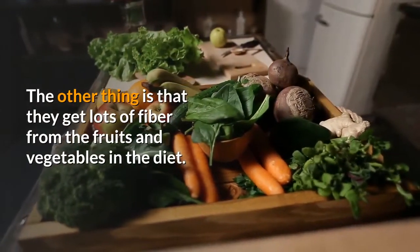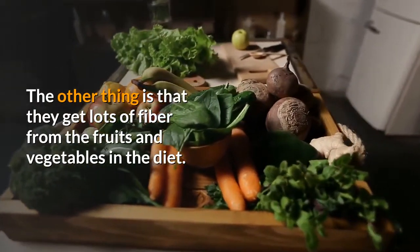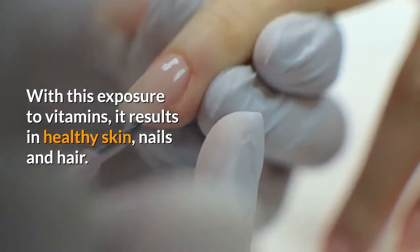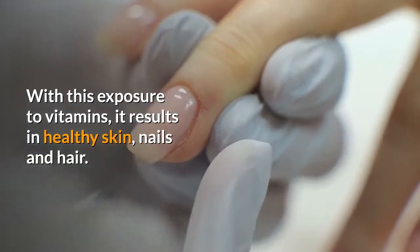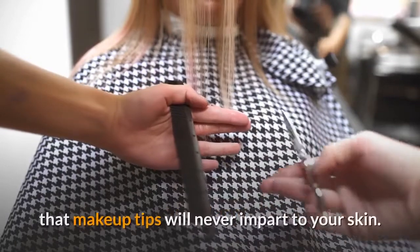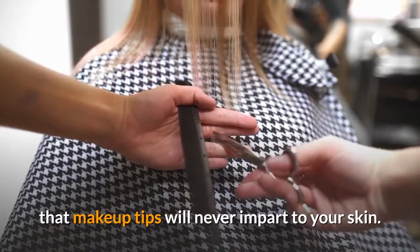They also get lots of fiber from the fruits and vegetables in the diet. With this exposure to vitamins, it results in healthy skin, nails and hair. The antioxidants present in fruits result in a youthful appearance that makeup tips will never impart to your skin.